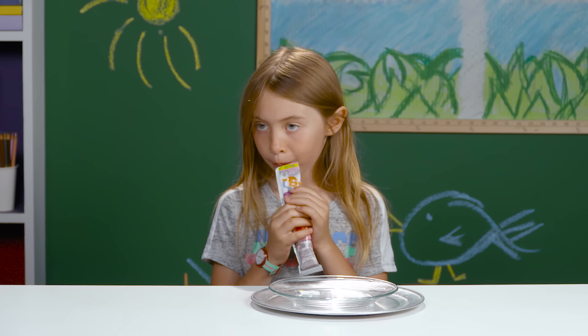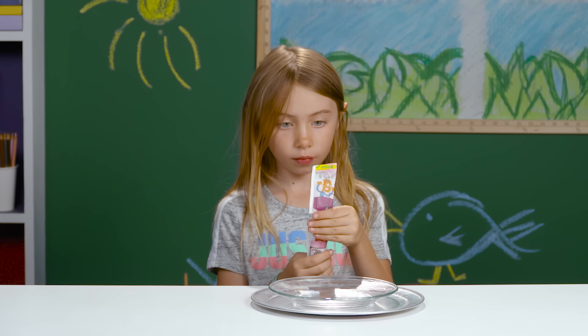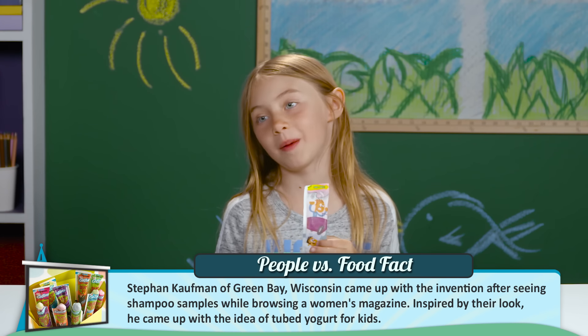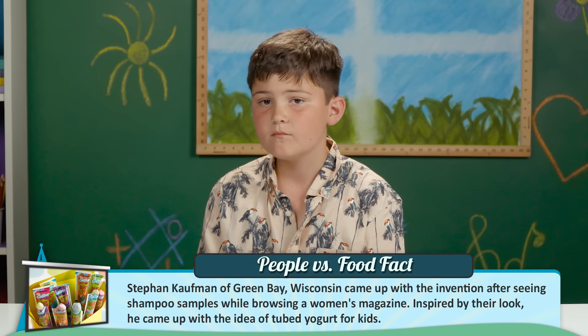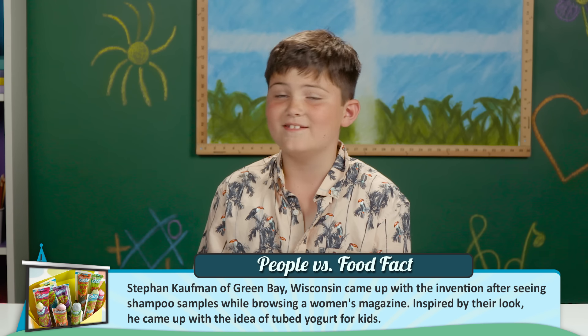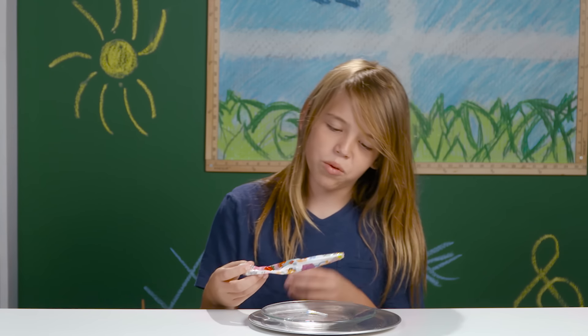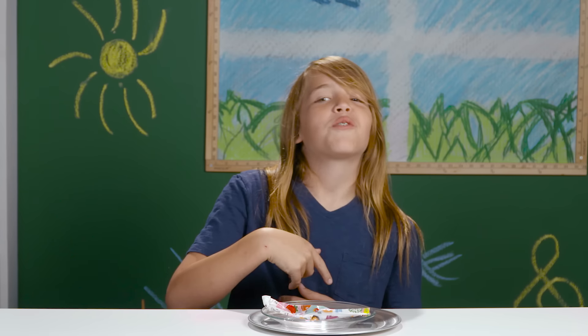Yogurt on the go. They were also known as Yoplait tubes in Canada and as Frubes in the United Kingdom. Frubes — who came up with that? Sounds kind of weird. Like fruit tube. Oh, fruit tubes! That actually doesn't sound that weird now that I put it together. They should just call them Frubes everywhere. Like, hey, you got a Frube here?